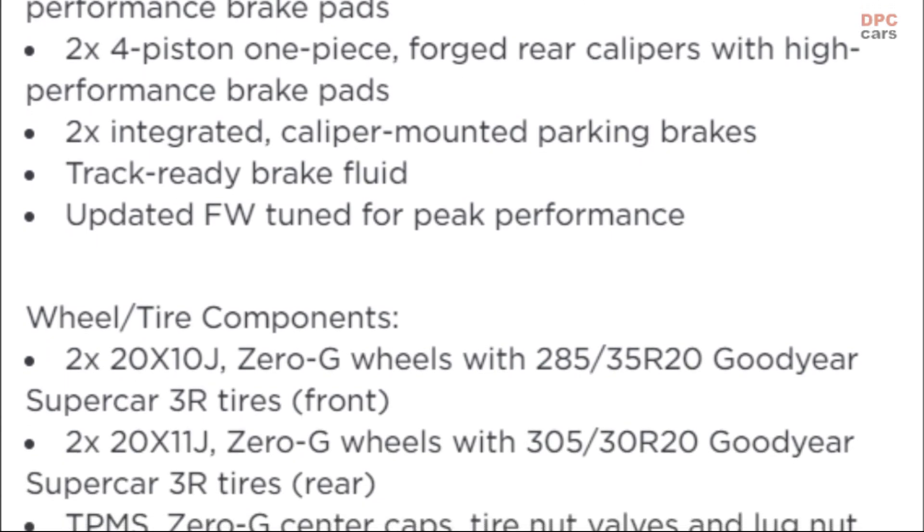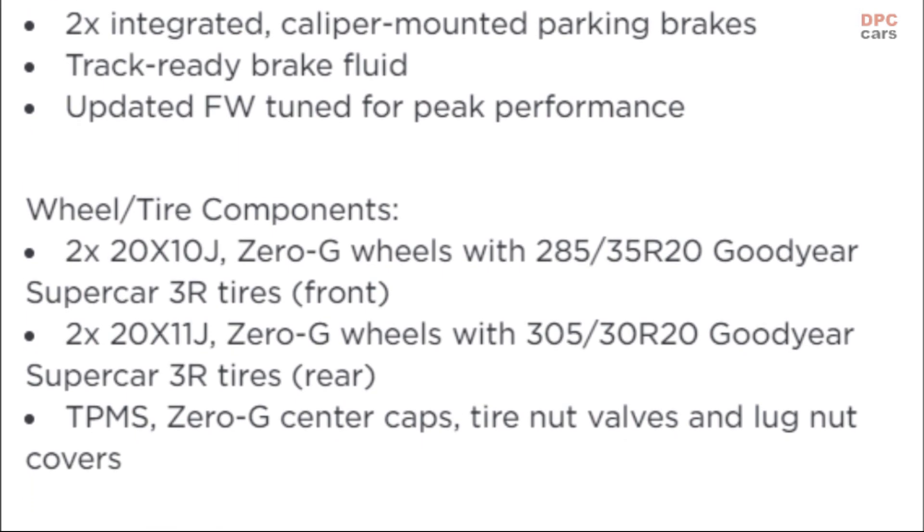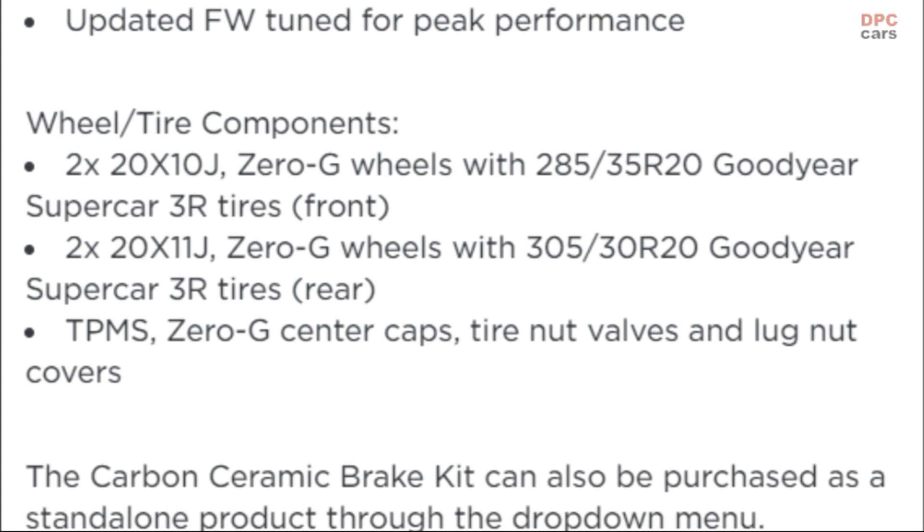The Zero-G wheels with Goodyear rubber can also be purchased separately for $6,000, so there's a potential to save $1,000 by getting the complete kit rather than buying it in two parts.